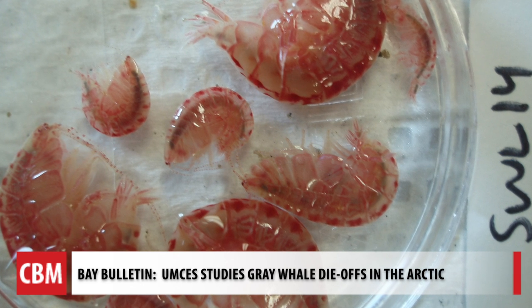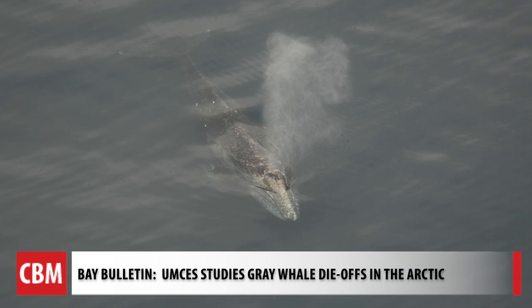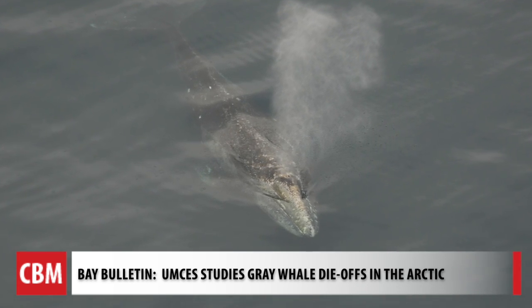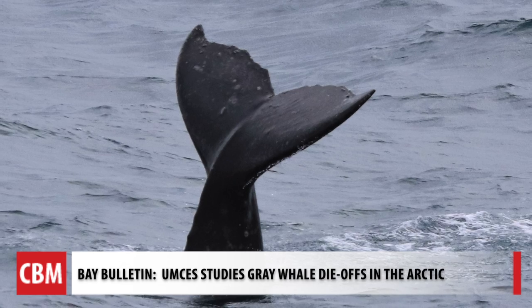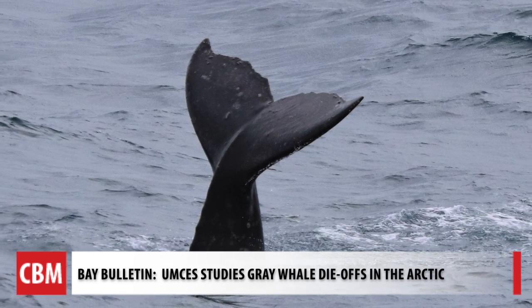The study says the fluctuating stocks of the shrimp-like creature are likely to have caused three major die-offs in the eastern North Pacific gray whale population since the 1980s. Dr. Grebmeyer says the most recent die-off began in 2019, and each one has reduced the gray whale population by up to 25 percent over just a few years.